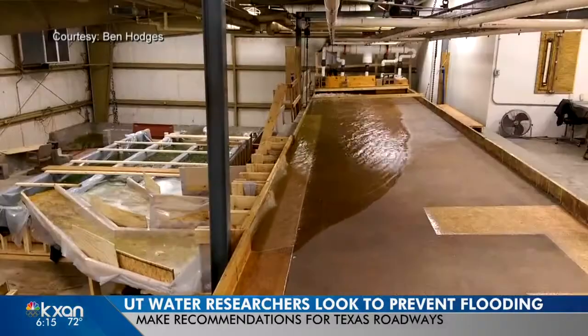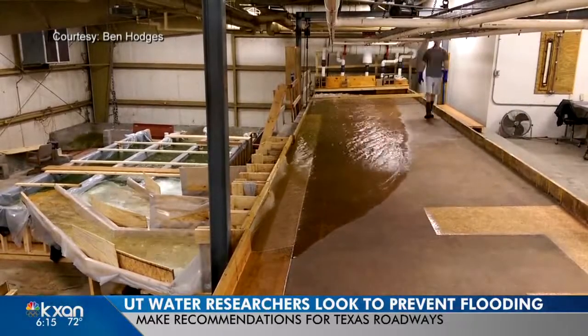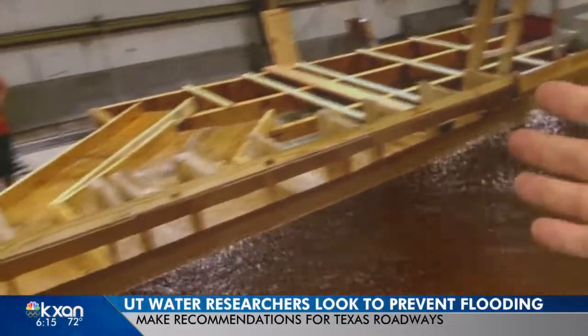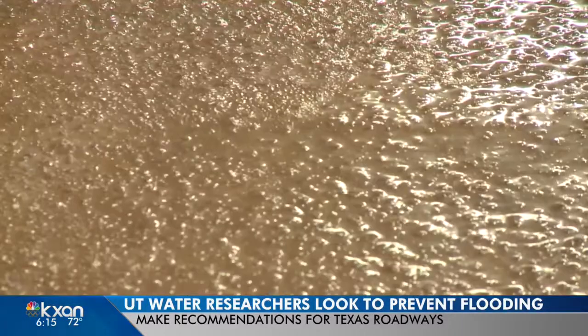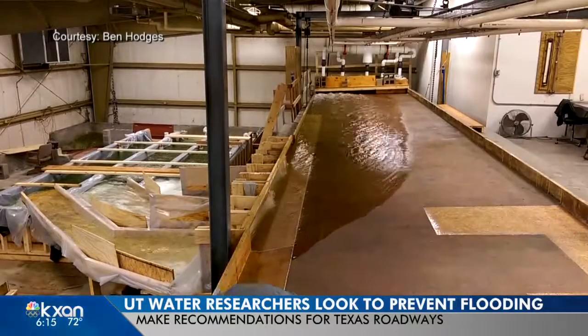Ben Hodges said this is what happens when a curb inlet that's supposed to collect stormwater doesn't. "The fact that this system could not capture that water, which under the design condition we thought it should, is a bit of a problem." It's a study the Texas Department of Transportation asked his lab to do in their full-sized model of a one-lane roadway.